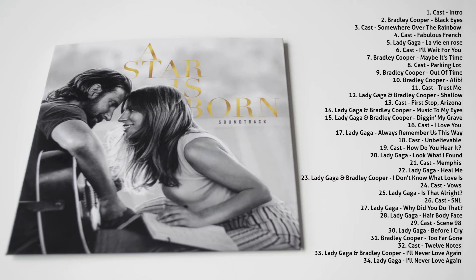There are 34 tracks, which sounds a lot, but half of them are small parts of dialogue.